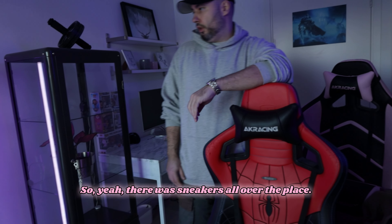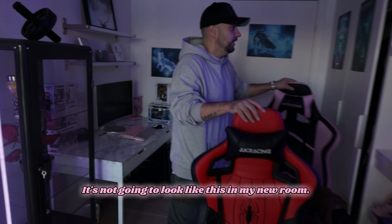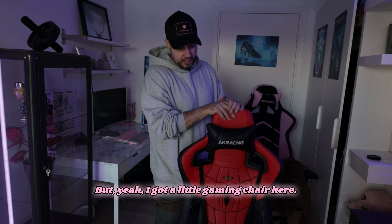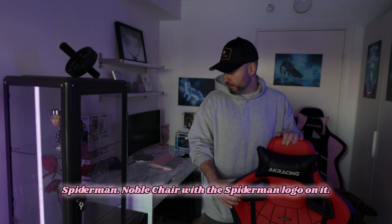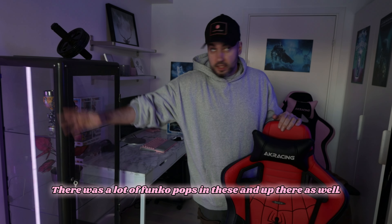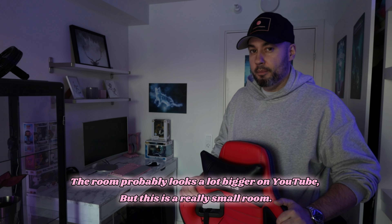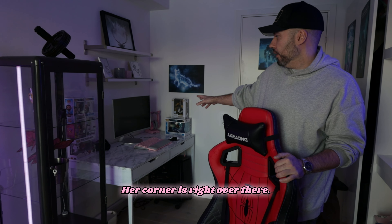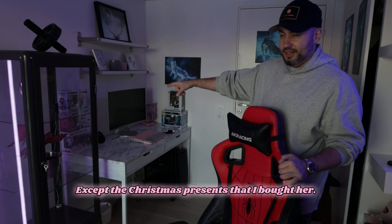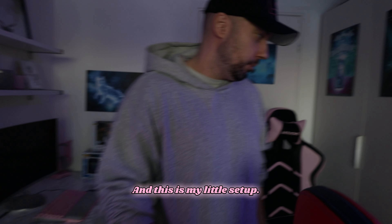This is the YouTube room. There were sneakers all over the place — my girlfriend almost left me because of that. Now it's really clean. I've got a gaming chair here — a Noble Chair with the Spider-Man logo on it. We love Funko Pops — there were a lot of Funko Pops in here and up there as well. There are a lot of sneakers packed away. The room probably looks bigger on YouTube but it's actually a really small room, and it's not only my room — me and my girlfriend share it.